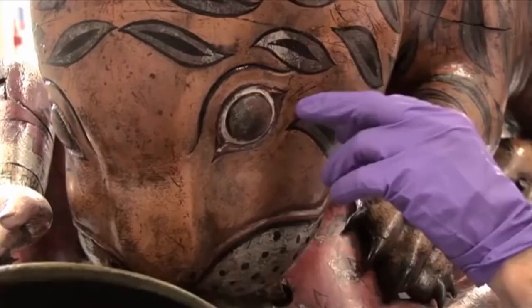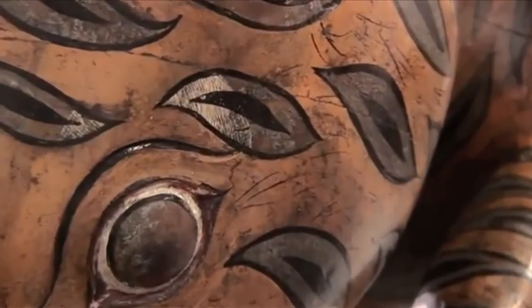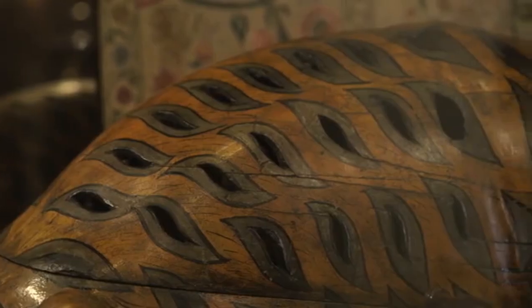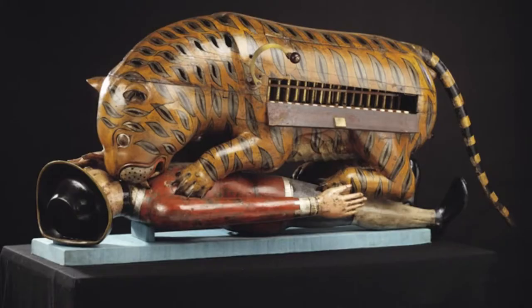It was exhibited next to the library and put in a place where the public could go in and see it. They were also allowed to play it — they could open the concealed flap, reveal the keyboard, and play popular tunes, very patriotic tunes like Rule Britannia and God Save the King.